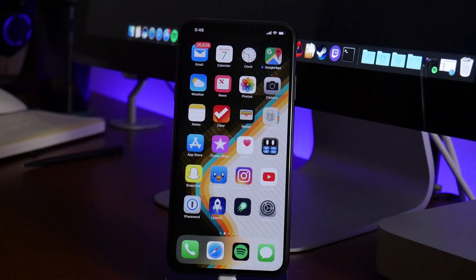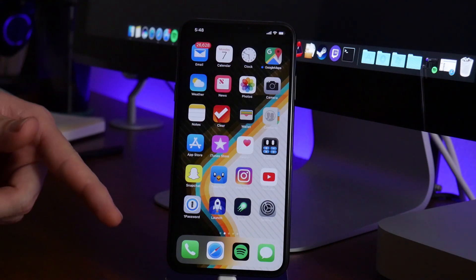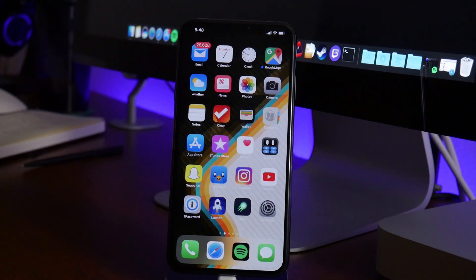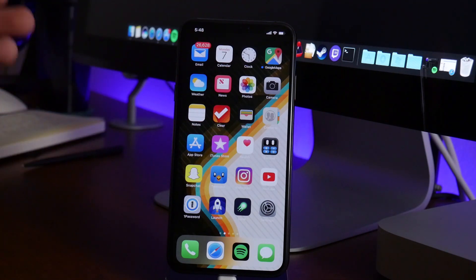What is up guys, Jeremy here and welcome back to another video. We're going to be taking a look at what is in my opinion the best VPN application you can get on iOS 12, and it's called Luna. Now if you guys remember, I did cover a tutorial on how to set up a VPN, how to use it on your device, what it's used for — that was a previous video.